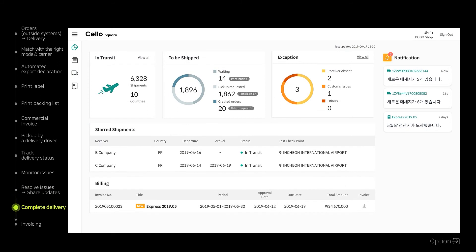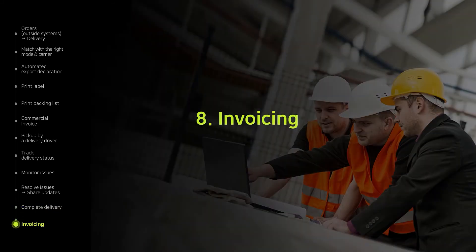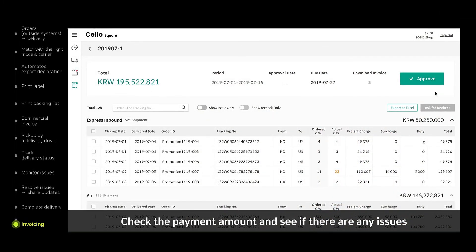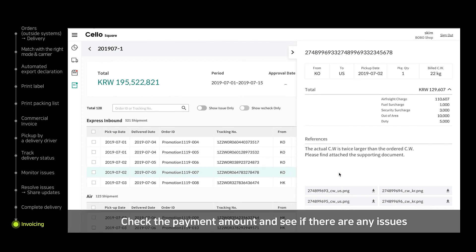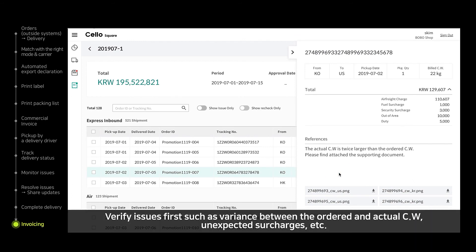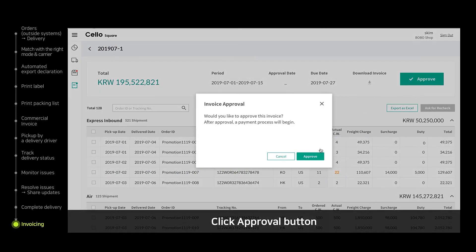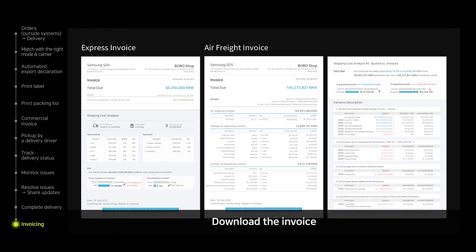Once all issues are resolved, delivery will be completed. Lastly, let's take a look at the invoicing part. Cello Square provides an eidetic invoice management screen. If there is a difference between ordered chargeable weight and actual chargeable weight, it is possible to use auto-verification to check the detailed information about additional charges. Once every detail is confirmed, click the Approval button and the payment will be settled. It is possible to see the invoice afterwards.